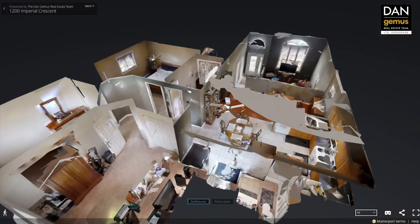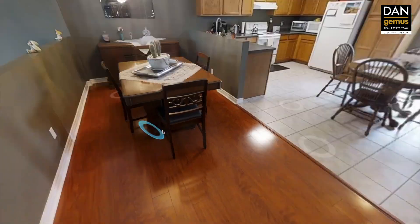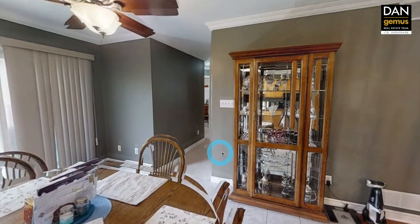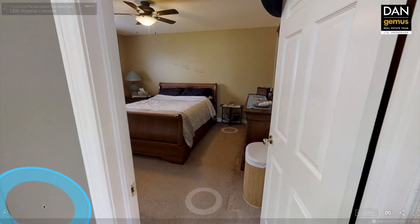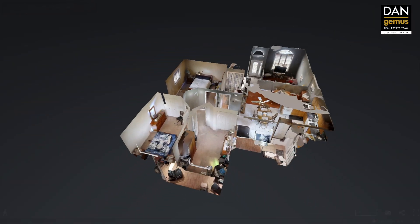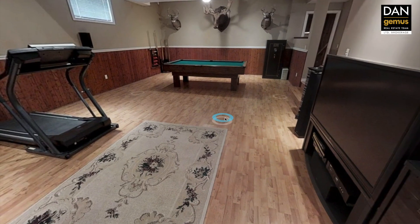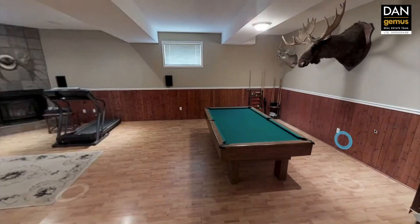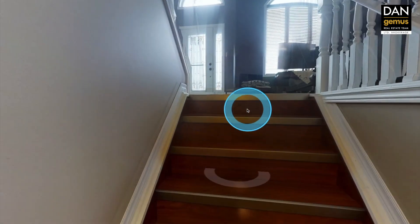The 3D walkthrough tour is available at dan james.com. It enables you to explore this home in every detail. The unique dollhouse view lets you see the true layout and flow of either the entire home or floor by floor. You can take your time walking through this home on your smartphone, on your tablet, or on your computer. All of the information can be found at dan james.com.